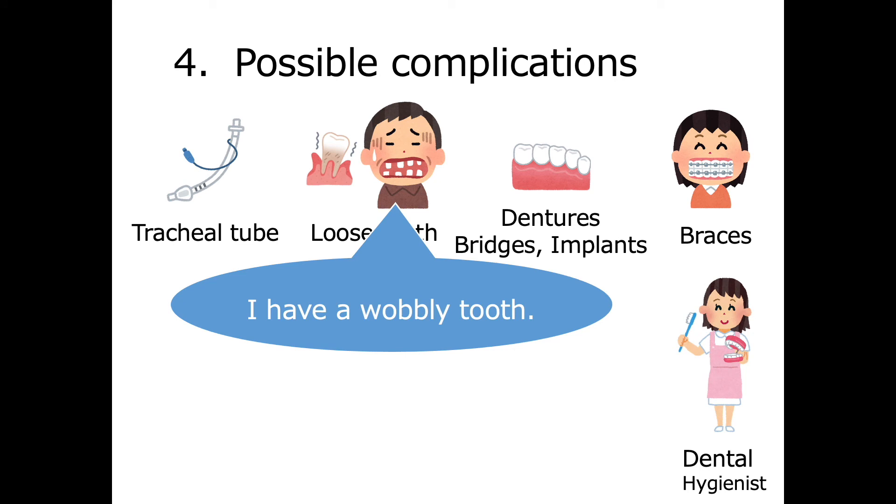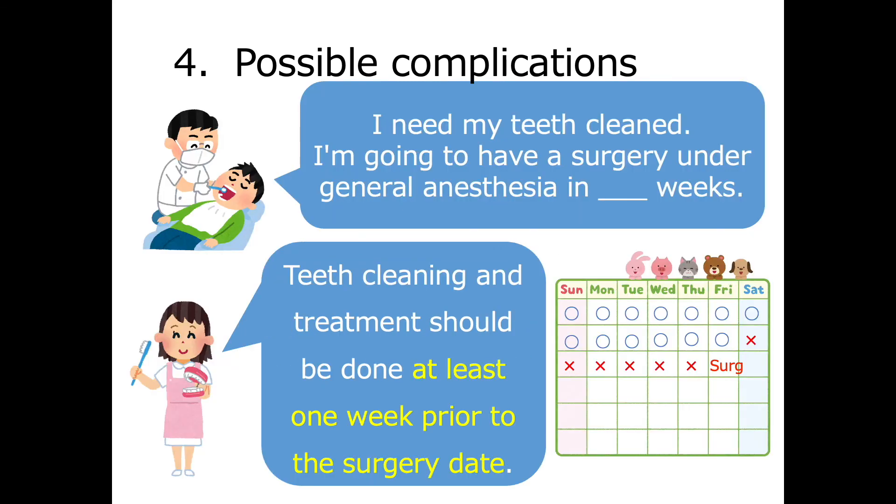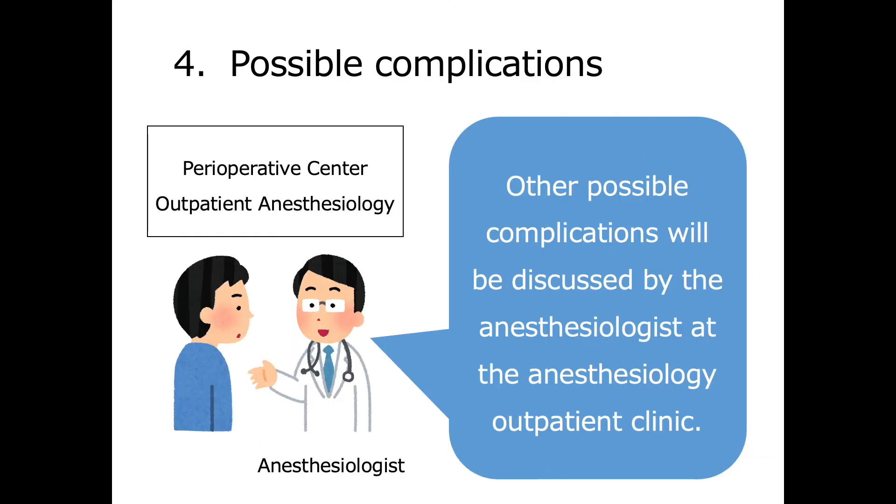Also, to prevent complications, please make an appointment with your dentist to have your teeth cleaned before surgery. If you are seeing your dentist, please inform them that you are scheduled for surgery under general anesthesia. Please have your teeth cleaned and treated at least one week prior to the day of surgery. Other possible complications will be discussed by the anesthesiologist at the anesthesiology outpatient clinic.